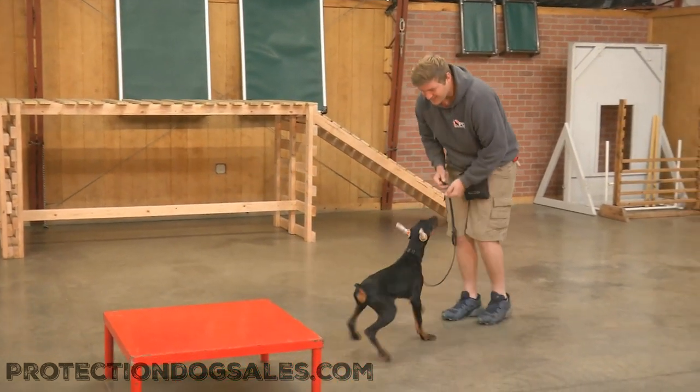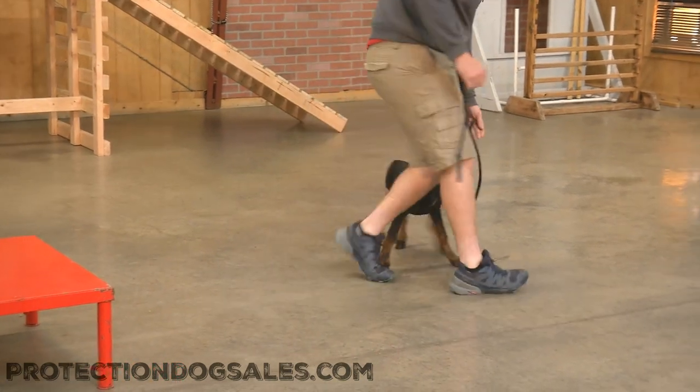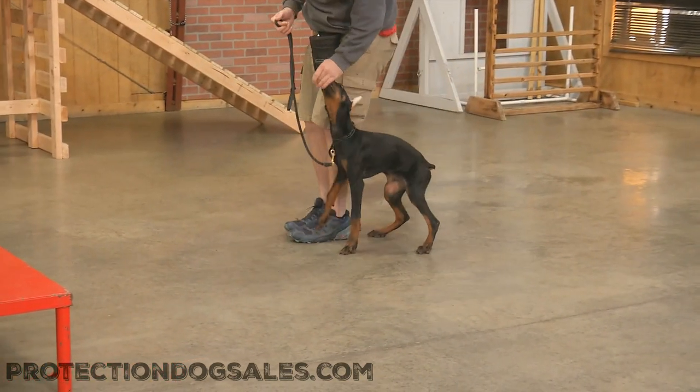We've got a lot of experience, and experience matters. Genetics matters. And once again, we know this dog's genetics inside and out. Look at that beautiful pivot — nice dog.